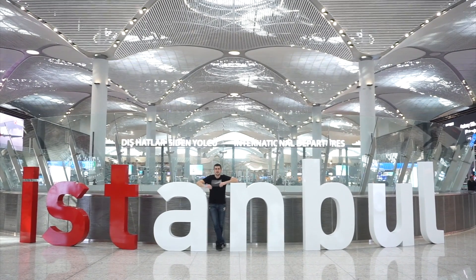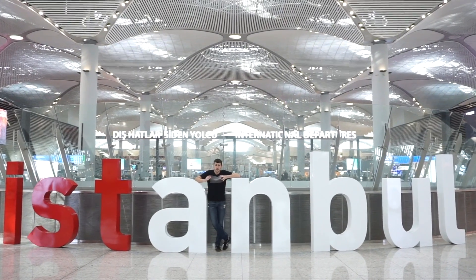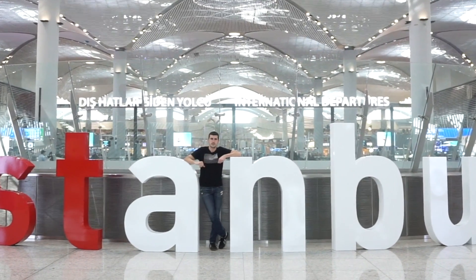Hey guys, welcome to my channel! Today we are in Istanbul Airport, the world's biggest airport. Today's subject is transportation — how to get from Istanbul Airport to the Istanbul city center. I'm going to show you everything today. You have three options in Istanbul Airport. Let's check it out.